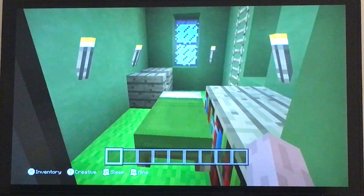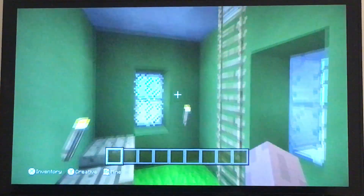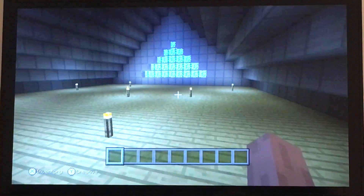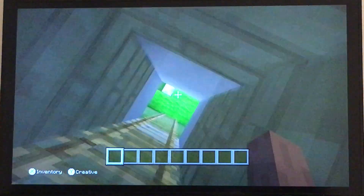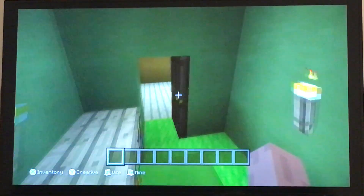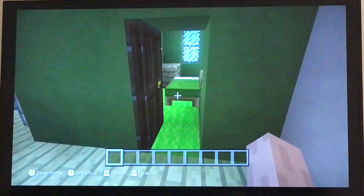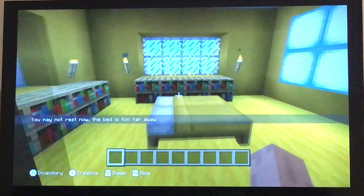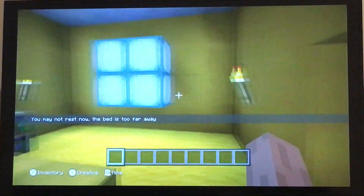This is Archie's bedroom. Through Archie's bedroom you reach the attic. And of course across the hall, this is Archie's parents' bedroom.